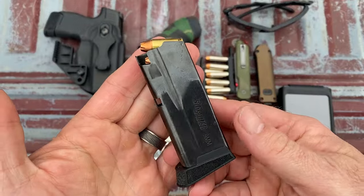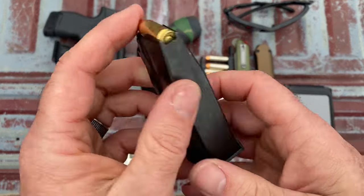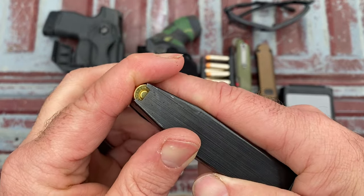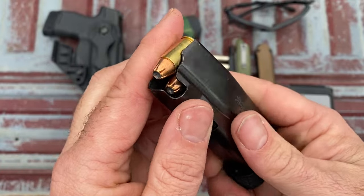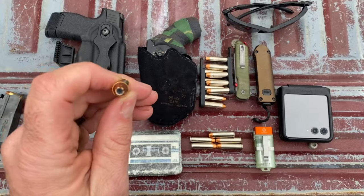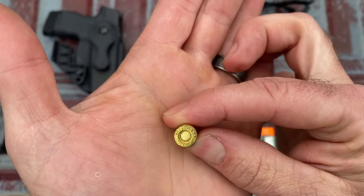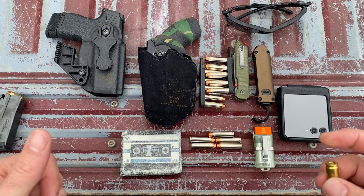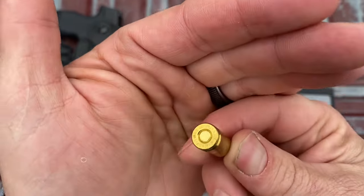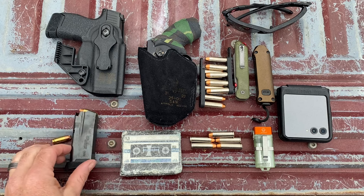I've got the SIG with a 12-round flush magazine and a 10-round as a backup. I'm carrying Hornady hollow points — it's a plus P load. I can't remember exactly which Hornady 9mm hollow point +P it is, but that's what I'm carrying in this one right now.